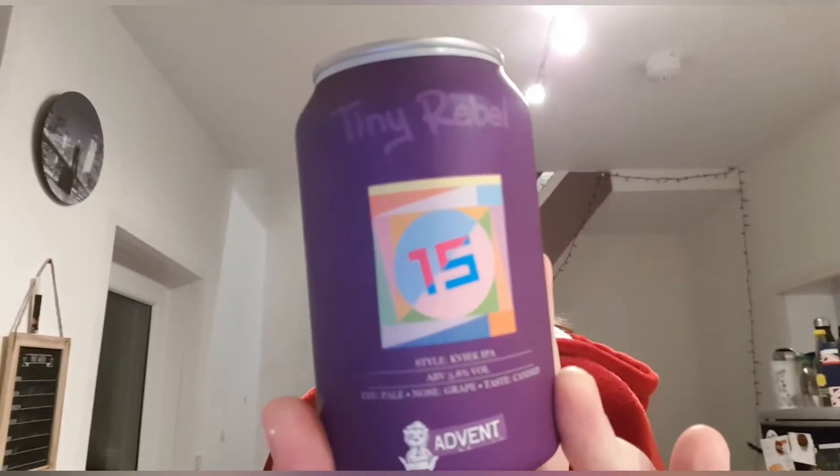Welcome back to the Tiny Rebel Advent Calendar. This is Day 15. I went over it all this morning except the can art — I didn't mention the can art. It's got like an Andy Warhol style about it, which was quite nice. But there you go, mentioned. So let's crack it open and see what we've got.